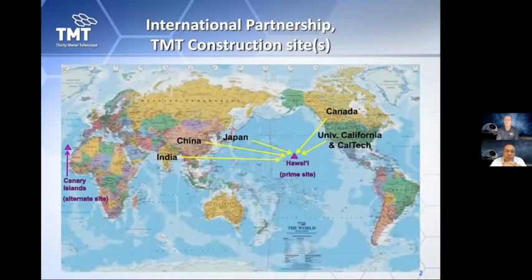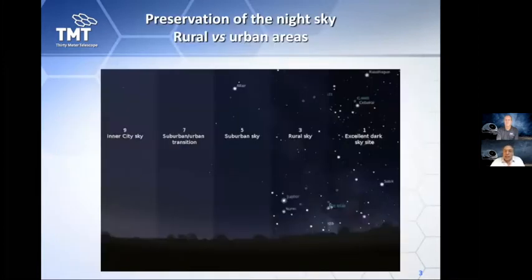We also have another site on the Canary Islands, on the island of La Palma, located on the west coast of Africa. Obviously, to build a telescope like TMT you want to select the best site possible. The darkness of the sky is a very important parameter, including the altitude of the site and the stability of the atmosphere above you. Having a dark sky really makes a difference — as you move from the inner city of Los Angeles to the outskirts, many more stars become visible to the naked eye.